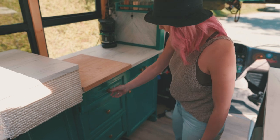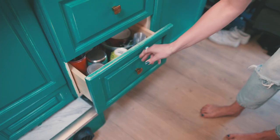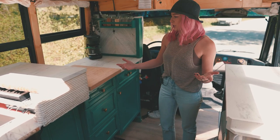And then just cutlery, extra kitchen stuff, and plates and cups down here. We started out with a couple more cups, but they just break, so we use our Yetis for pretty much everything.